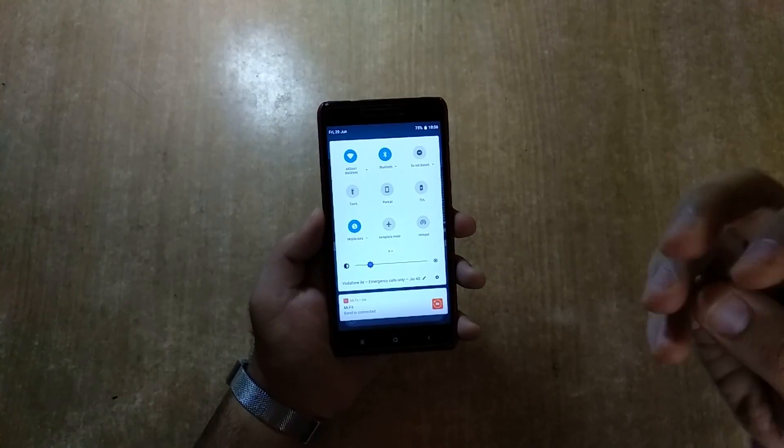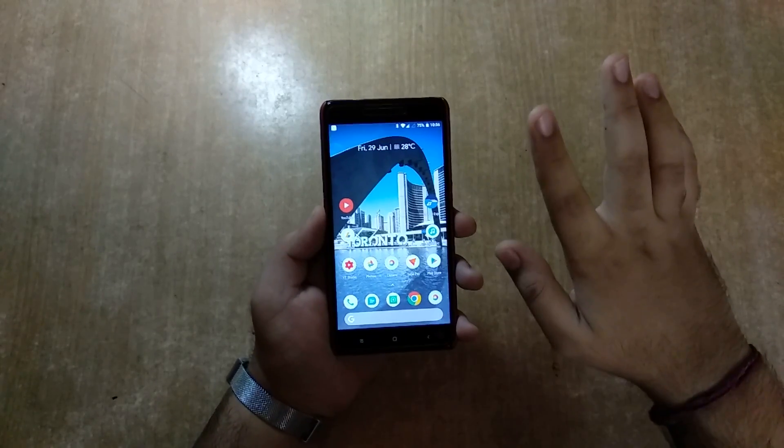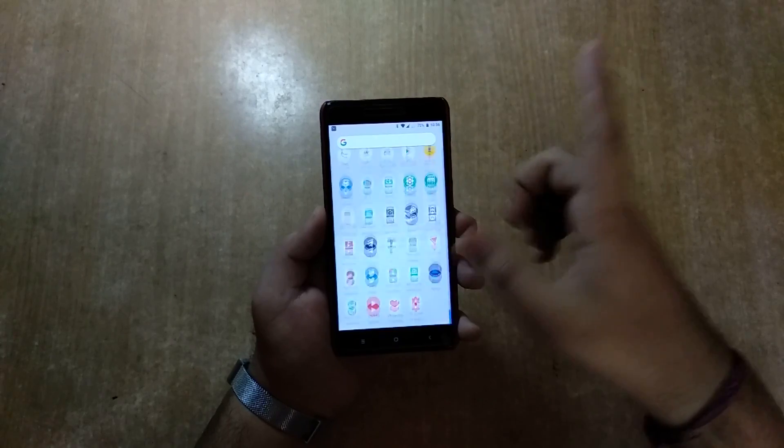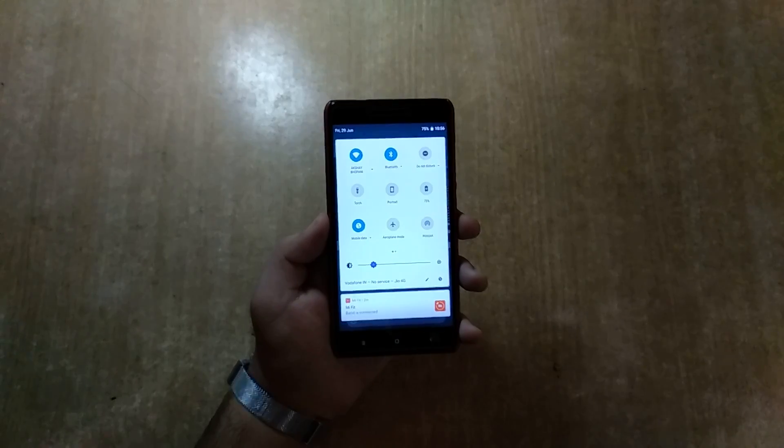I'm using VoLTE, I'm using 4G, I'm using GPS all day long — no problems, no bugs so far. Apps are running just fine. I have a lot of apps installed and it is just smooth, blazing smooth.